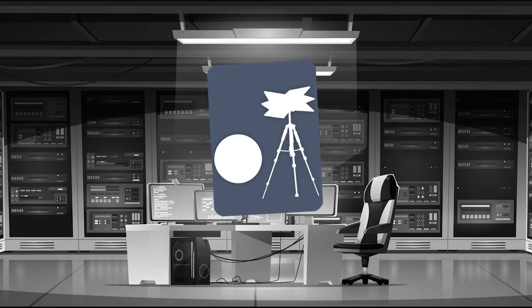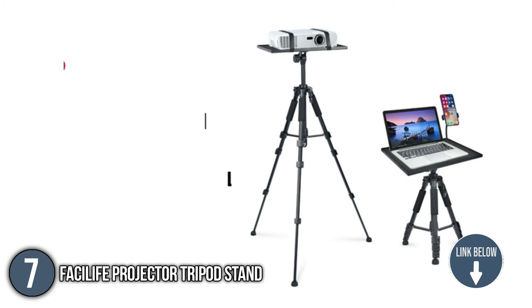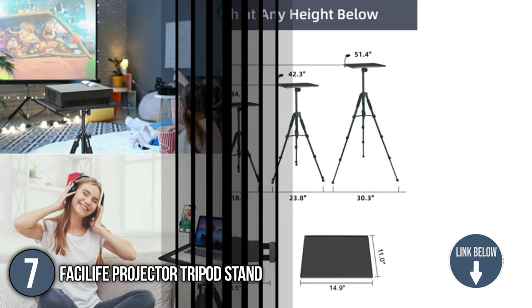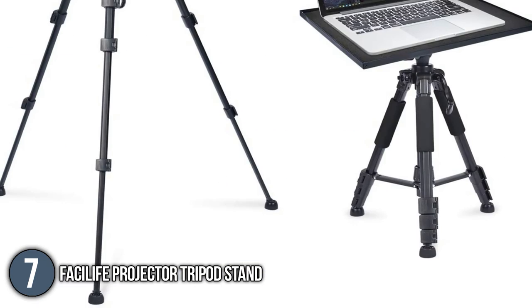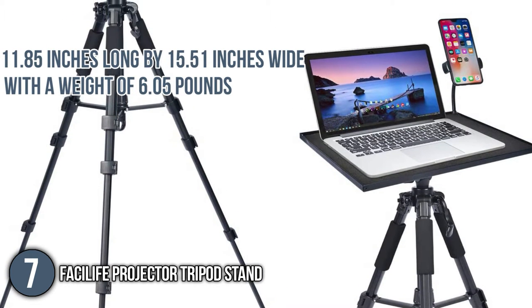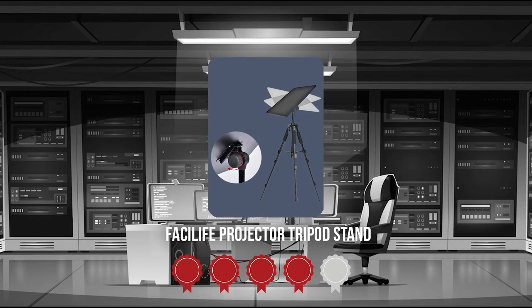The seventh projector tripod stand on our list is the FACI-LIFE Projector Tripod Stand. With its optimal functionalities, it can be a staple in your study area, office, lecture rooms, or movie parties. The tray is partnered with a gooseneck phone holder that rotates to a 360-degree angle so you can have two screens if needed. The plate is 11.85 inches long by 15.51 inches wide with a weight of 6.05 pounds.